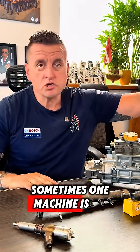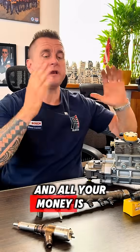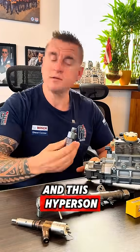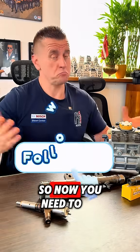This is the answer why sometimes one machine keeps burning injectors and all your money goes only for injectors, but others are just fine — because on those others, the gear pump and the high pressure limit valve are just fine. So now you know. In the next video I will give more tips about injectors, so make sure to follow.